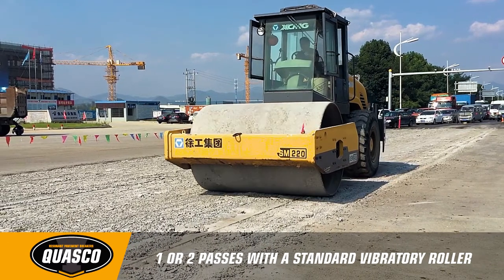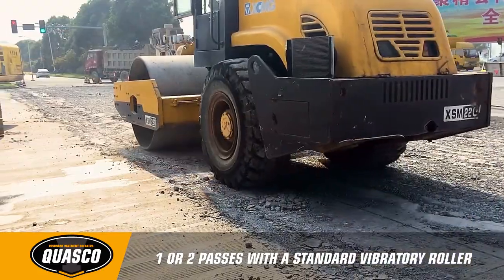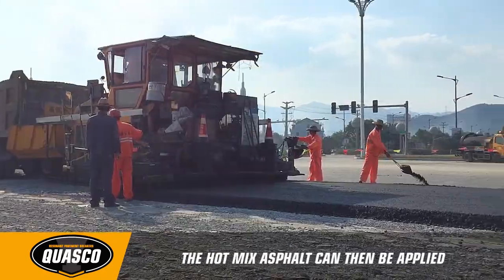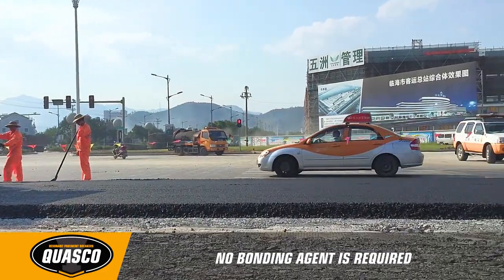Once rubblized, one or two passes over the fractured concrete with a standard vibratory roller is all that is needed to compact the new interlocked base material. From here, the hot-mix asphalt can be applied. No bonding agent is required.